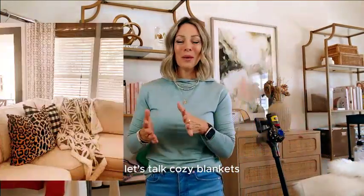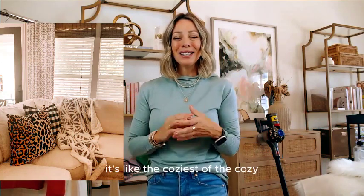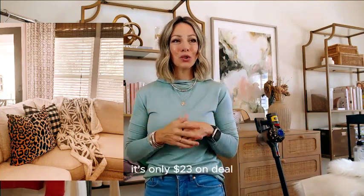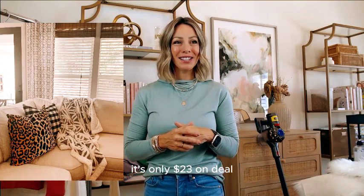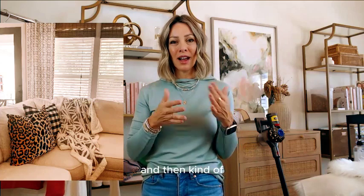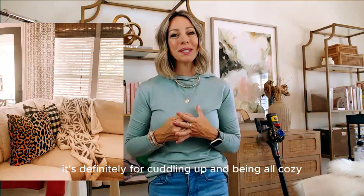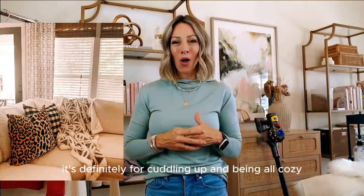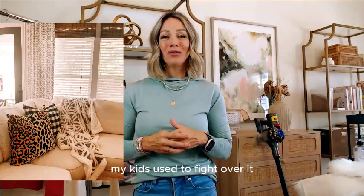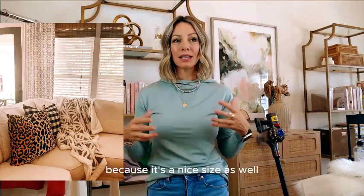This Sherpa blanket has been a top seller for so many years — like the coziest of the cozy. It's only $23 on deal. You choose your color: the front has color with a stripiness, and the back is totally solid. It's quite warm, definitely for cuddling up. My kids used to fight over it. You really can't beat that price for a nice size.